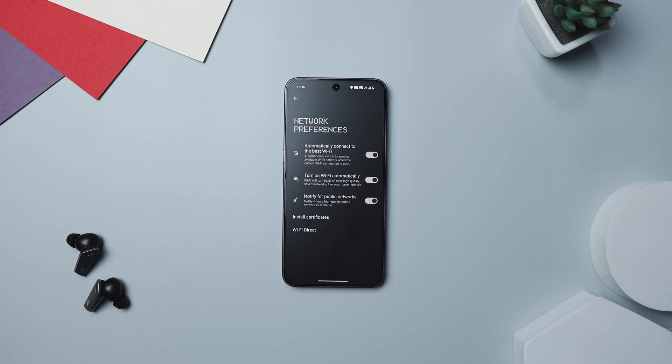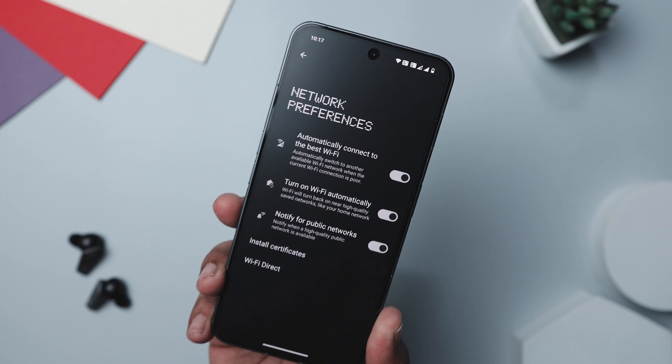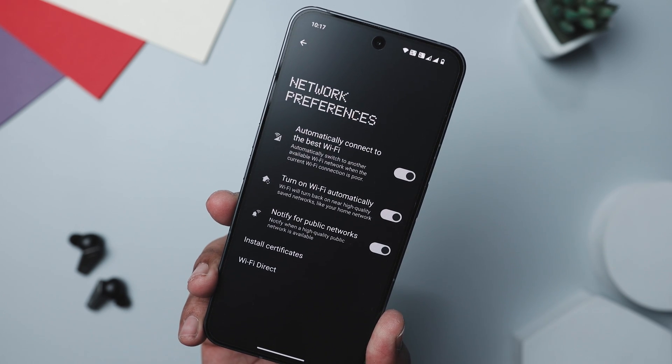With this feature enabled, your phone intelligently manages its Wi-Fi connection, reactivating Wi-Fi when you are close to a known high-quality network. It's a small setting that can make a big difference in how you use your phone every day.